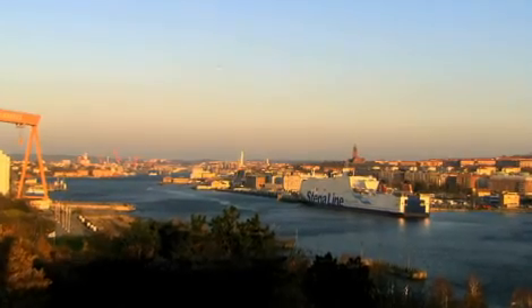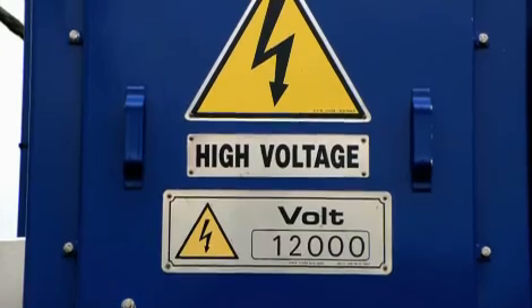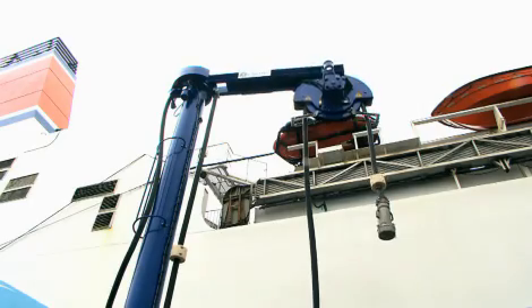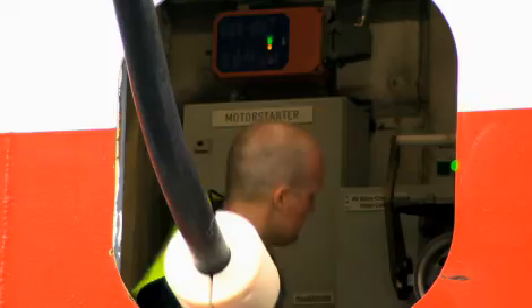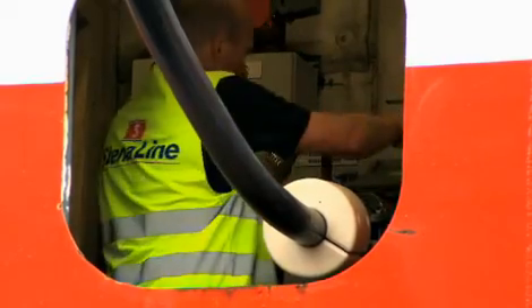In the year 2000, Gothenburg was the world's first harbor to provide OPS high voltage power to cargo ships. This not only increased working conditions on all the piers and ships, but also helped improve air quality in the city itself.